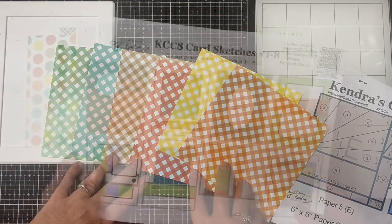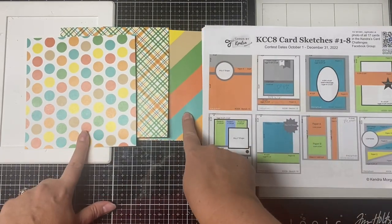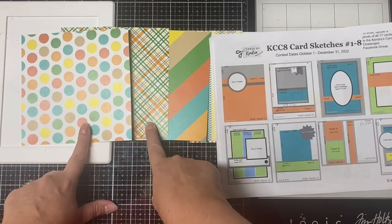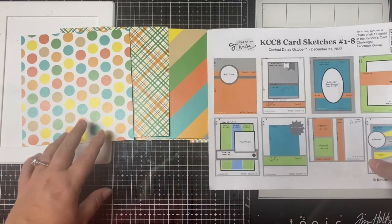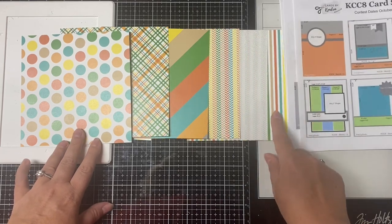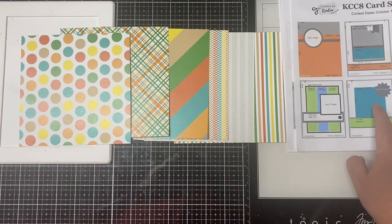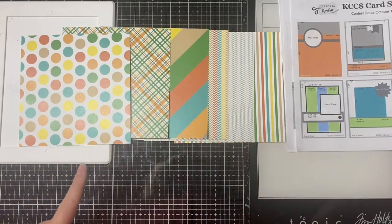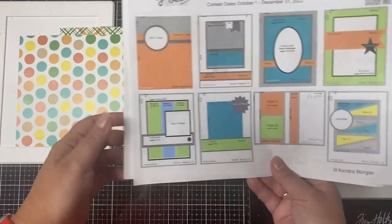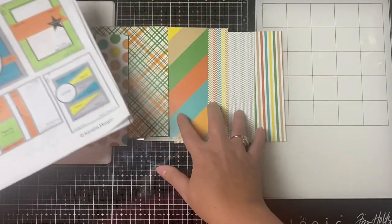I can flip the papers over and pair these up with the different card sketches. Card sketch one shows a piece from pattern A, sketch two adds in a piece from paper C, sketch three also uses papers A and C, sketch four combines papers A and B, sketch five combines B and F, sketch six combines B and C, sketch seven uses papers A and B, and sketch eight uses papers C, D, and E — for which I'll use the checkered patterns on the back side.